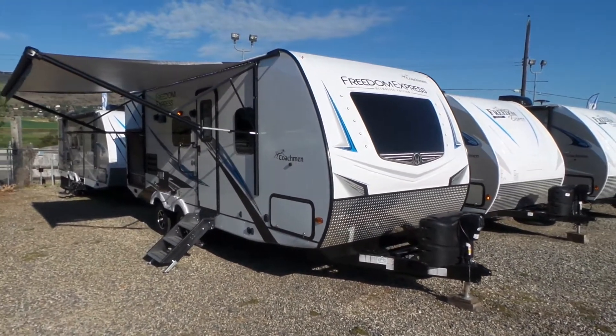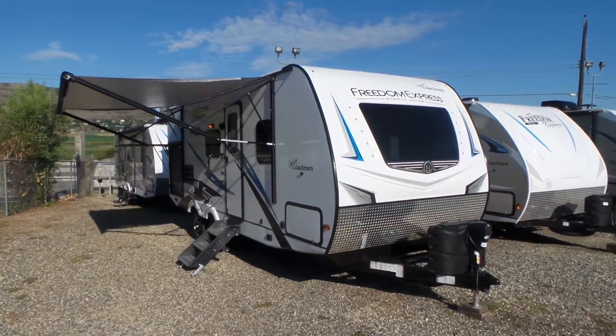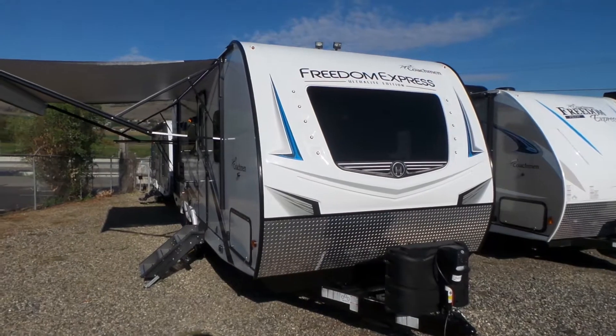Hi, this is Jeff with Mike Rosman RV in Vernon BC. I'm going to give you a walk-through today. This is a brand new 2020 Freedom Express 231 RBDS, just arrived — the 2020 model.